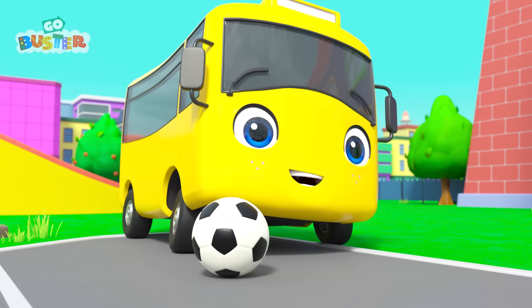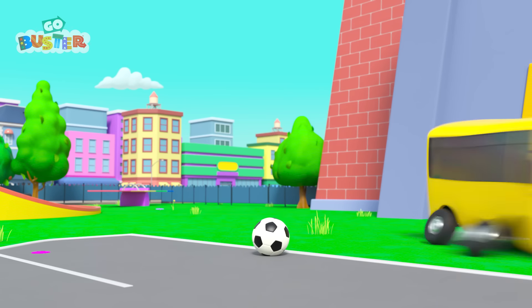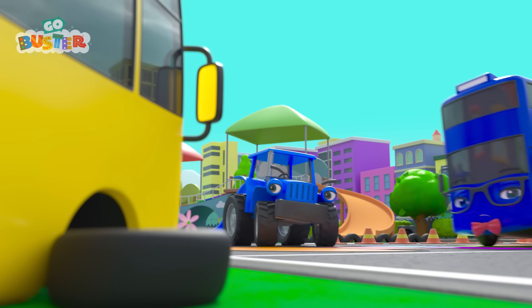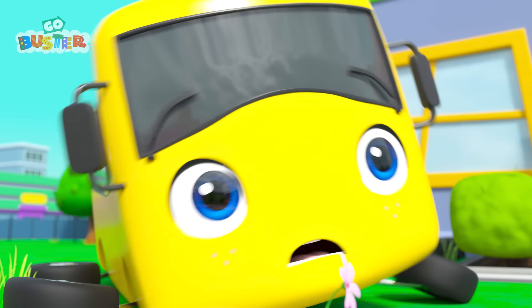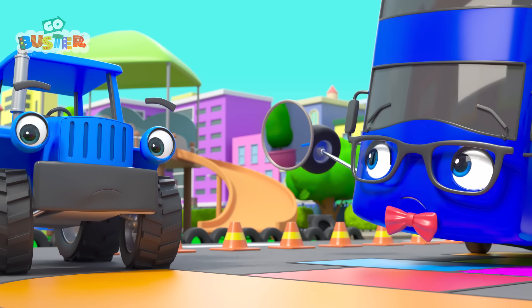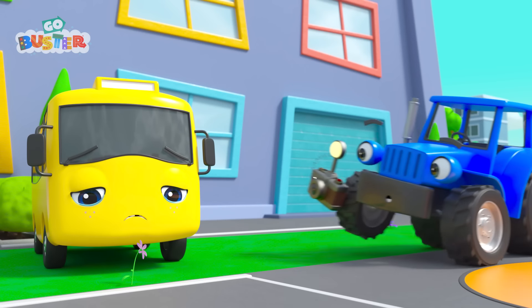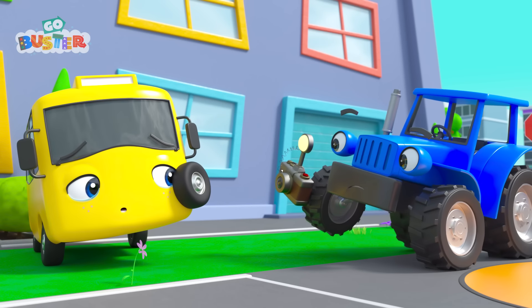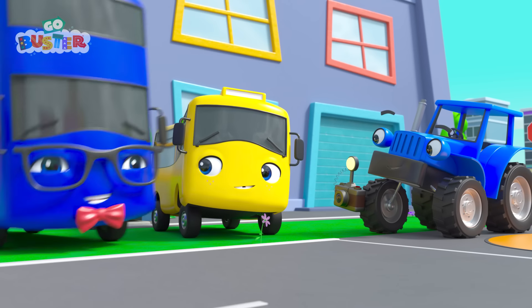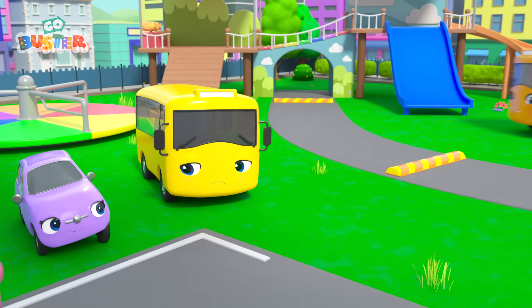Buster's turn next. And he wants to get an action shot! Whoops! Buster slipped! Watch out, Scout! The teacher is handing Buster a mirror. Buster has knocked out his wobbly front tooth! And now Buster is too embarrassed to have his photo taken.